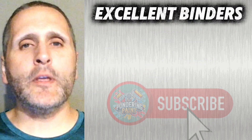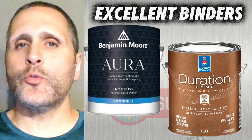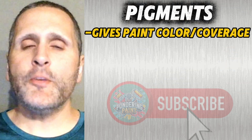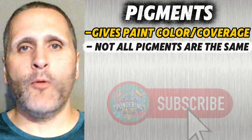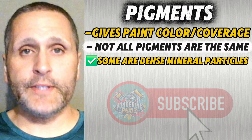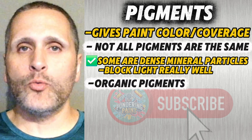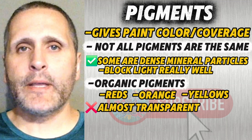Products with excellent binders include Benjamin Moore Aura and Sherwin-Williams Duration Home. Moving on to pigments — these are the ingredients that give paint its color and its ability to cover what's underneath. Not all pigments perform the same. Some pigments are made of dense, mineral-based particles that block light really well, while others, like the organic pigments used for reds, oranges, and yellows, are almost transparent at a microscopic level.